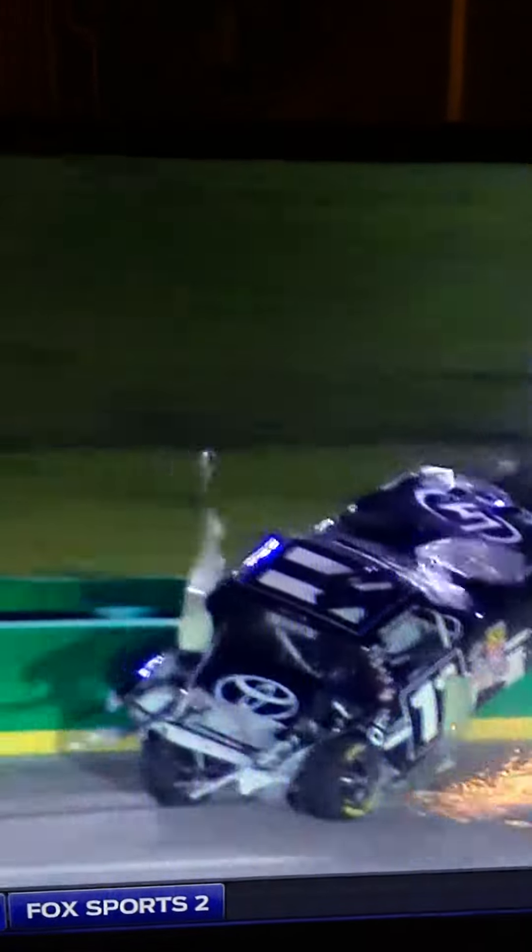But as you pointed out, Phil, that catch fan's doing exactly what it's supposed to do, as the axle's just grinding along that SAFER barrier in the wall.